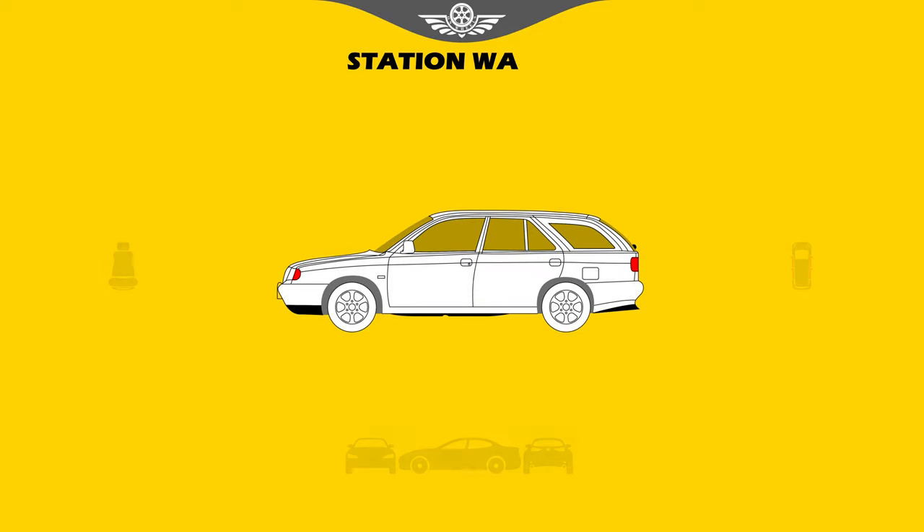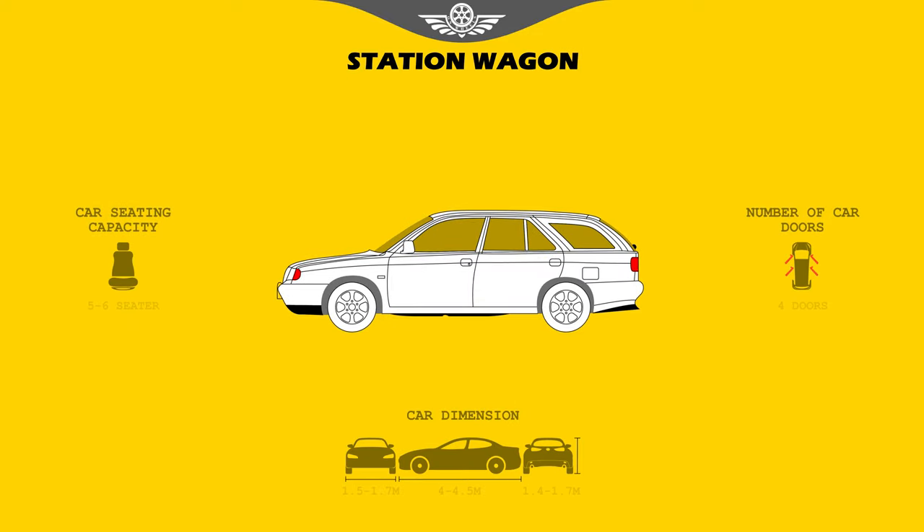Station wagon. Wagons are similar to sedans but have an extended roofline and a hatch door at the rear instead of a trunk. Some have elevated ground clearance and rugged body cladding to make them more like an SUV, but they are nonetheless closely related to sedans.